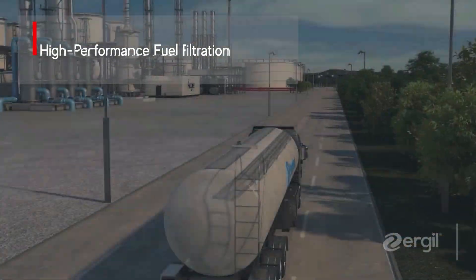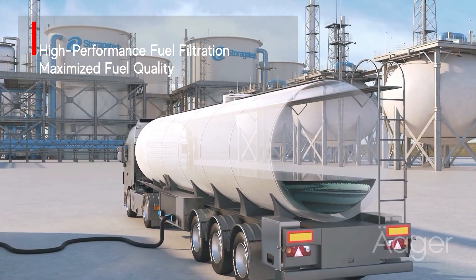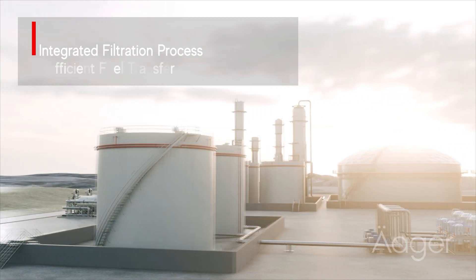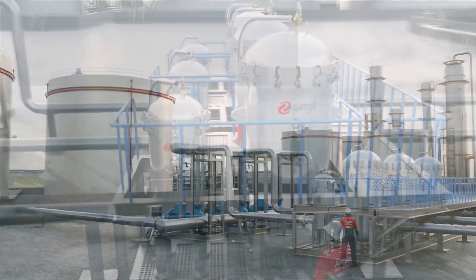Ergil microfilter and coalescer separator vessels guarantee the highest quality fuel, ensuring clean and reliable transfers for your operations. Trusted by professionals in over 150 countries, Ergil delivers outstanding filtration performance with reduced operational costs.